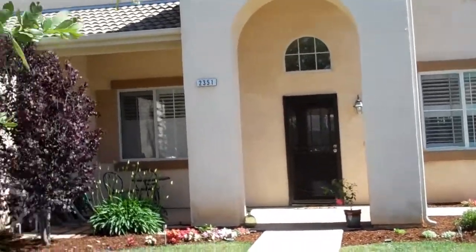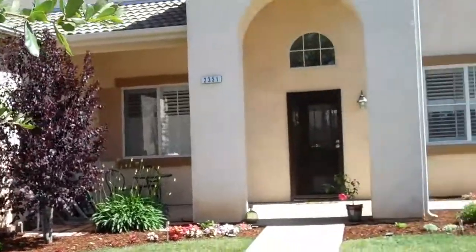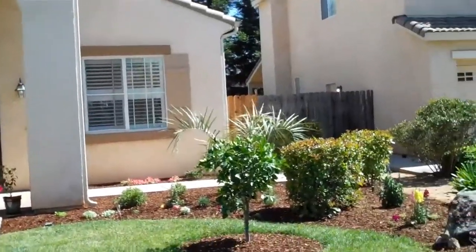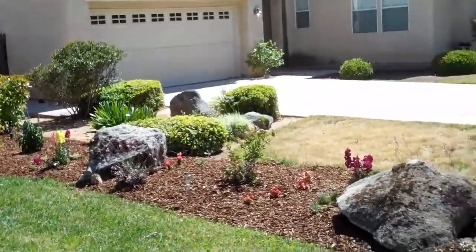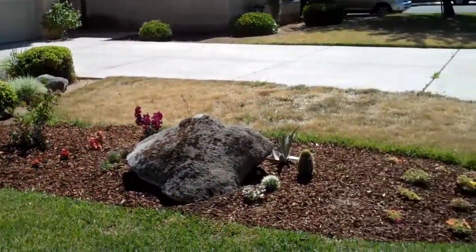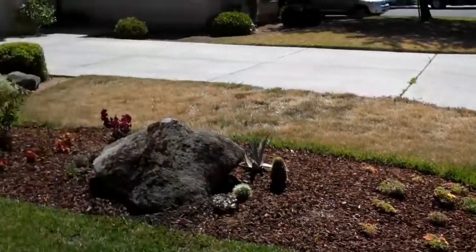Here's our house tour of 2351 East Brandon Lane, in case you want to come and see us. There's our front yard, our grapefruit tree, my new rocks, Mark's cactus, and some other things.